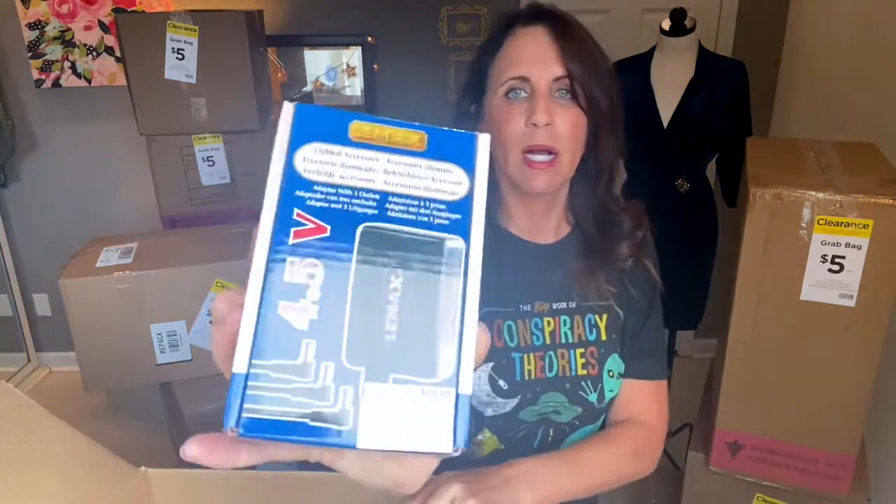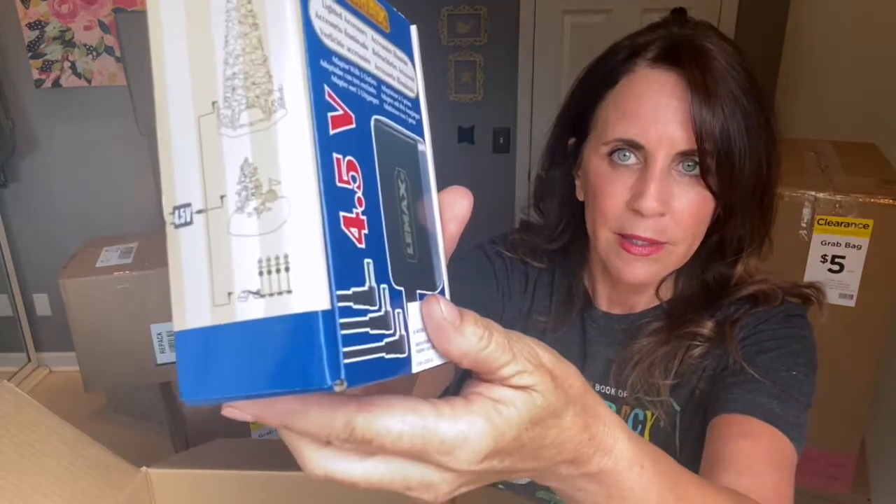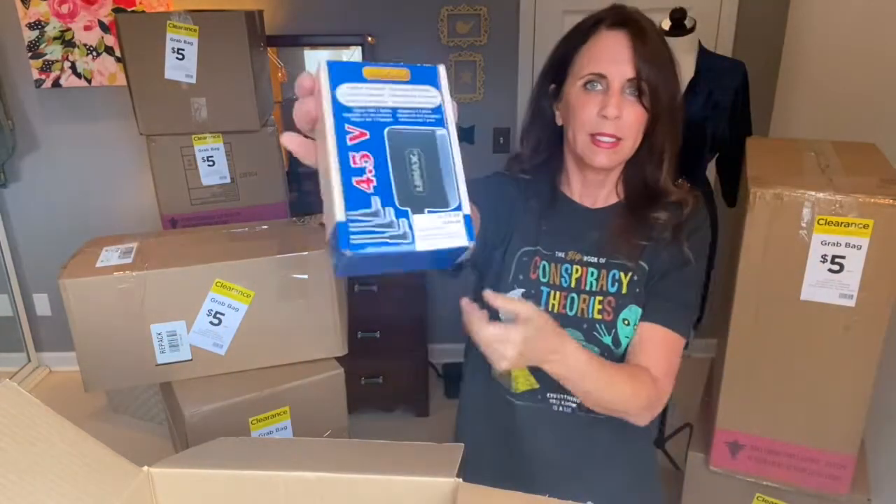This is a lighted accessory — it's an adapter with three outlets. I think you would use it for little Santa villages or little villages — so you could plug several things in at once. They had this priced at $29.99. I've never even thought about having those things at my house, but I guess you'd need them if you do a lot of lighted village stuff.